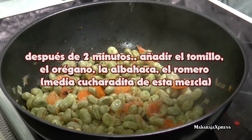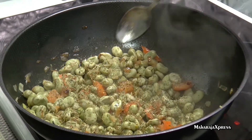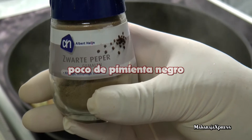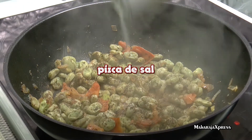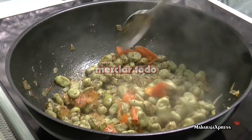Na 2 minuten voeg oregano, basilicum, rozemarijn toe. Dit alles 2 eetlepels. Een beetje zwarte peper en een beetje zout.